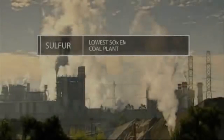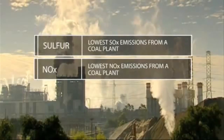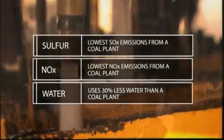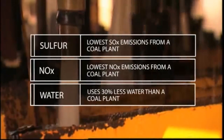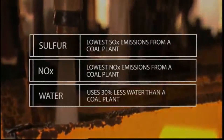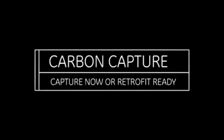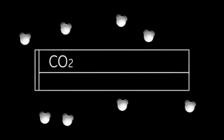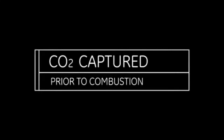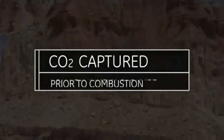In the end, IGCC emits less pollutants than traditional pulverized coal plants. It also uses less water in the process, a commodity that is also more scarce in today's world. The system can also be designed for carbon capture and sequestration, wherein CO2, a greenhouse gas that would otherwise be emitted to the atmosphere, is captured prior to the combustion of the syngas and is injected deep into the earth into geologic formations, such as saline aquifers, for permanent storage.